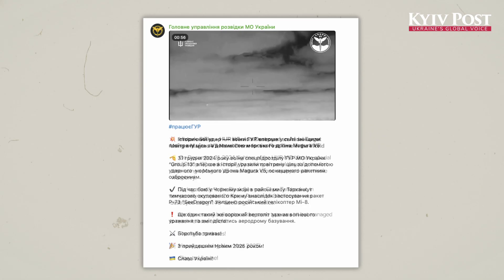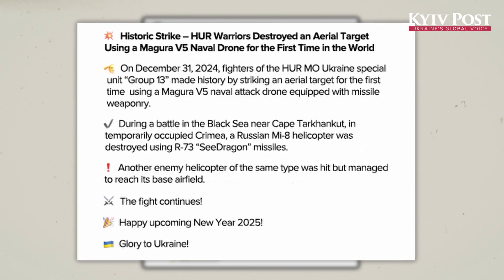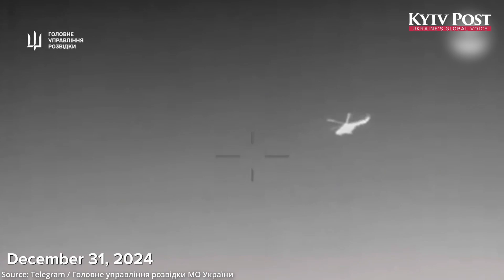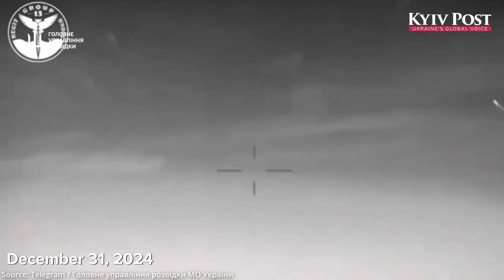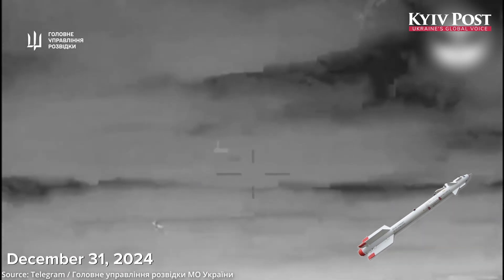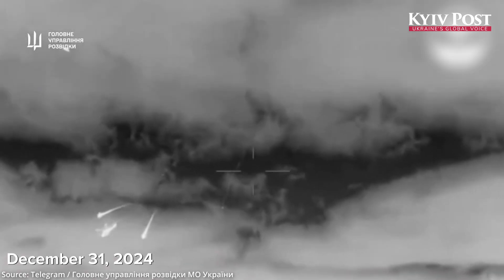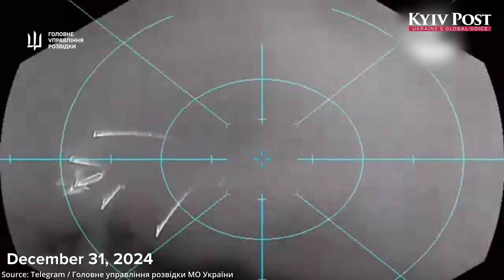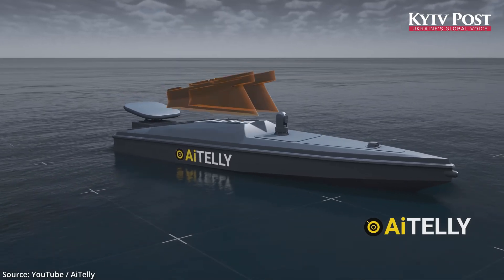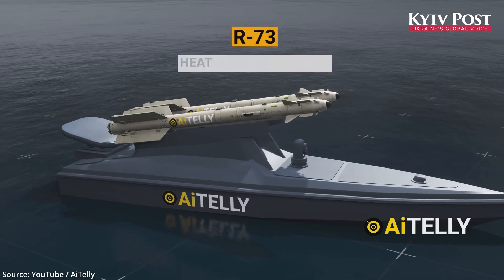In December 2024, Ukraine's military intelligence — commonly known as HUR — said its Magura V-5 naval drone downed a Russian Mi-8 helicopter off the coast of Crimea using R-73 Sea Dragon missiles, a Soviet-era air-to-air missile modified by Ukraine for maritime use. It also fired at another Mi-8, forcing it to flee. Reports suggest HUR had been experimenting with drone-based R-73 missiles as early as the summer of 2024.